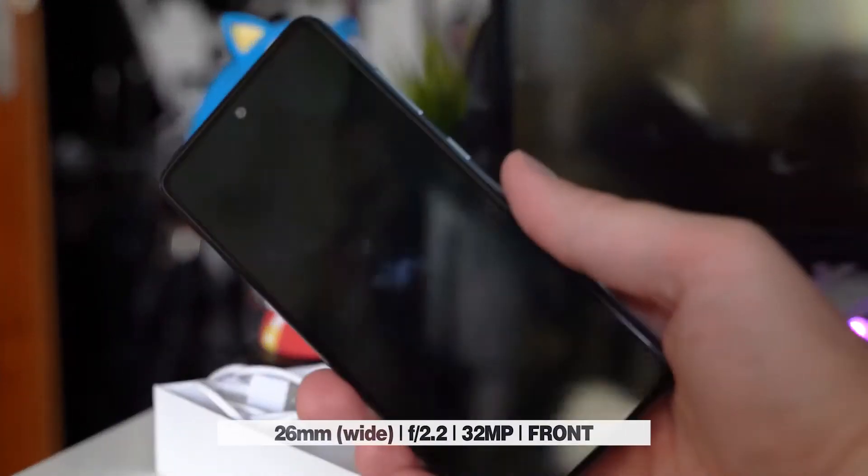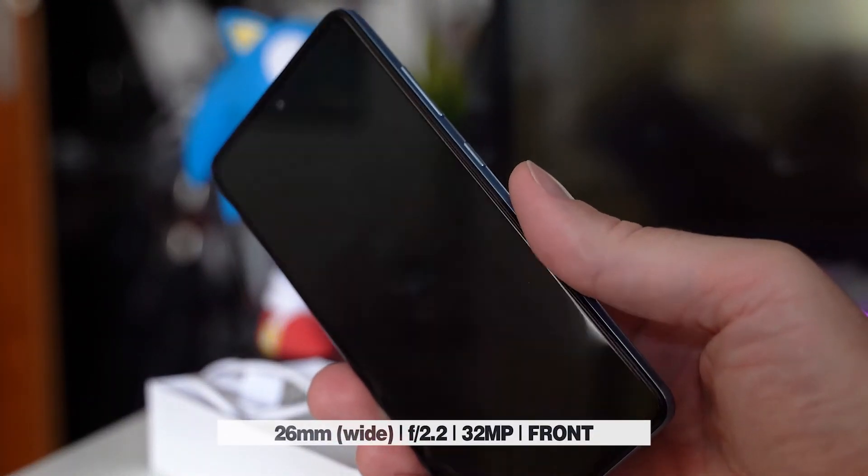The front camera, although the same resolution as its predecessor, offers excellent contrast and great color range.